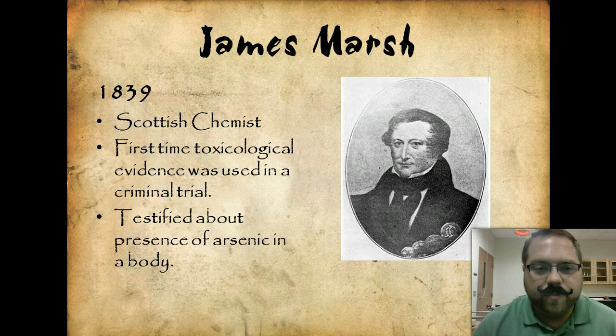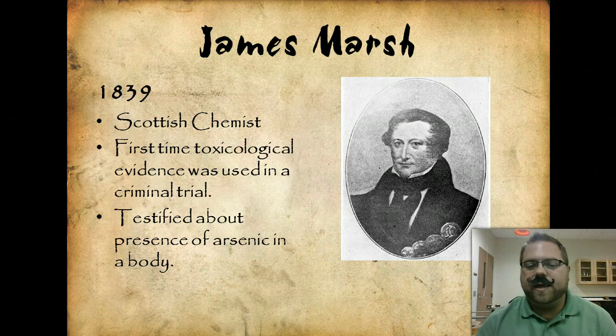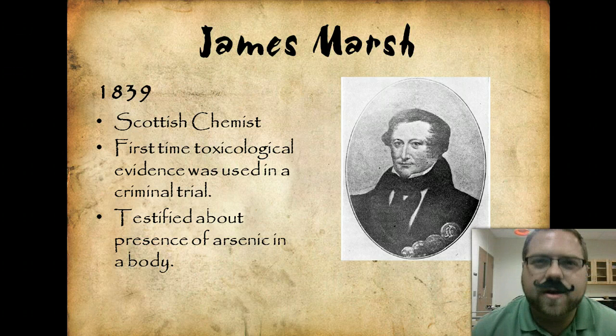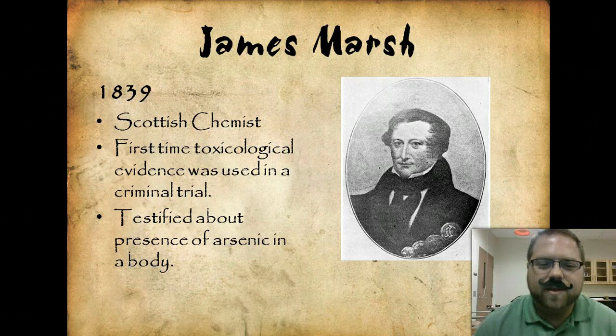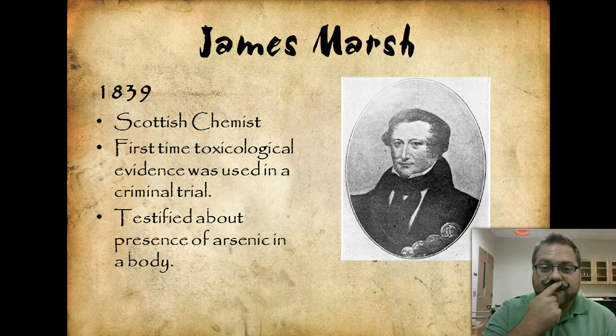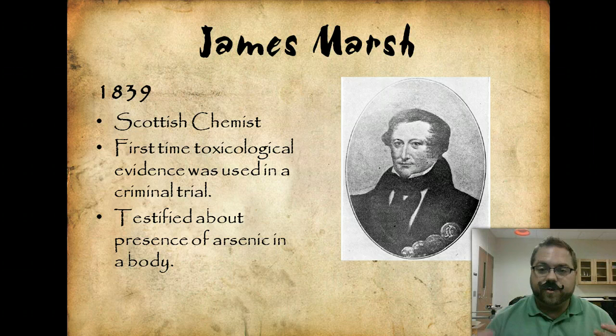James Marsh was a Scottish chemist who, in 1839, was the first person to testify using toxicological evidence in a case. And so we start to see the merging of science and law, which is forensic science and criminalistics — those things all blend together.